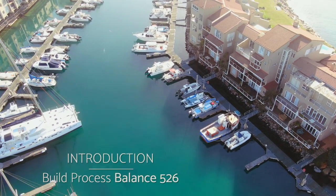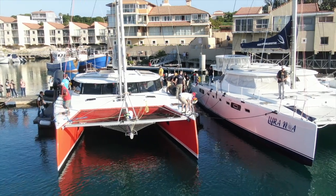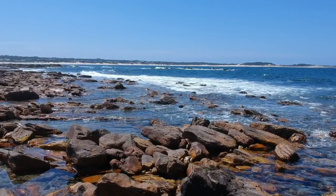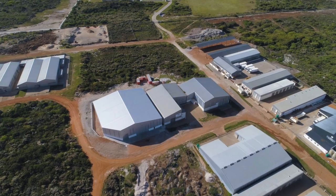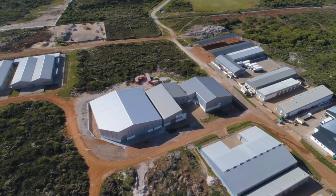In this iconic surf village we build the Balance 526, the 580 and the 620. The Nexus Yard is situated in St. Francis Bay, on the east coast of South Africa. I'm going to take you through the build process of the Balance 526, introducing you to the guys at the yard and showing you where we start and where we finish.